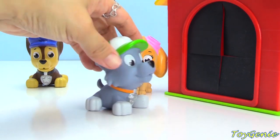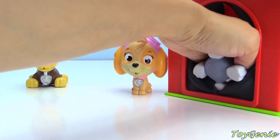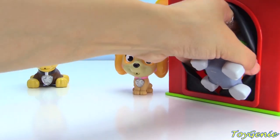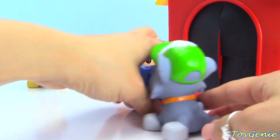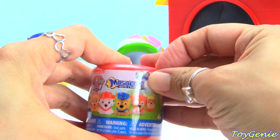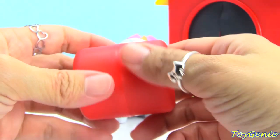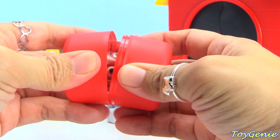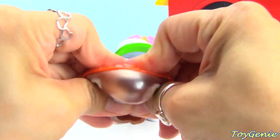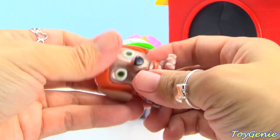Okay Rocky, it's your turn. Let's see what surprises he will find. It is a Paw Patrol Mashem. Let's see who it is - we have Zuma. Squish, squish. Pop the eye out. Twist.